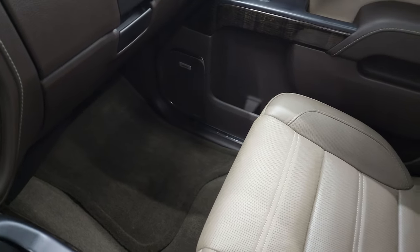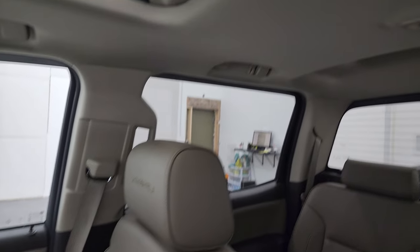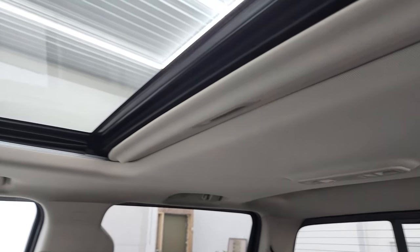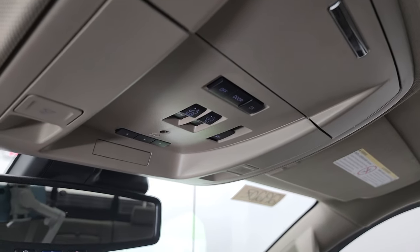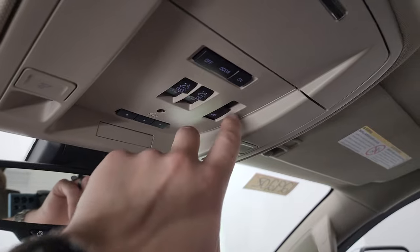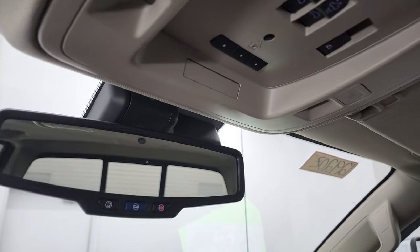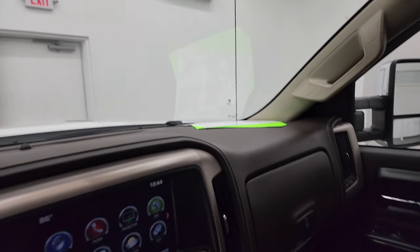Passenger side floor mat and seat are in excellent condition — no rips or tears on there. Headliner looks really good, and this one does come with the power sunroof. You do get map lights, HomeLink buttons for your garage door security and lighting systems, sunroof controls, and power sliding rear window button. OnStar and SOS buttons in the rearview mirror.